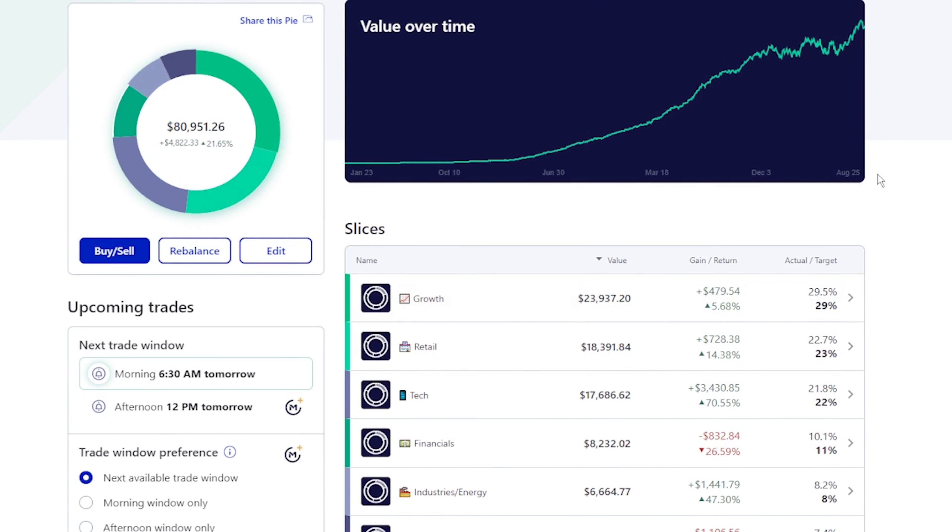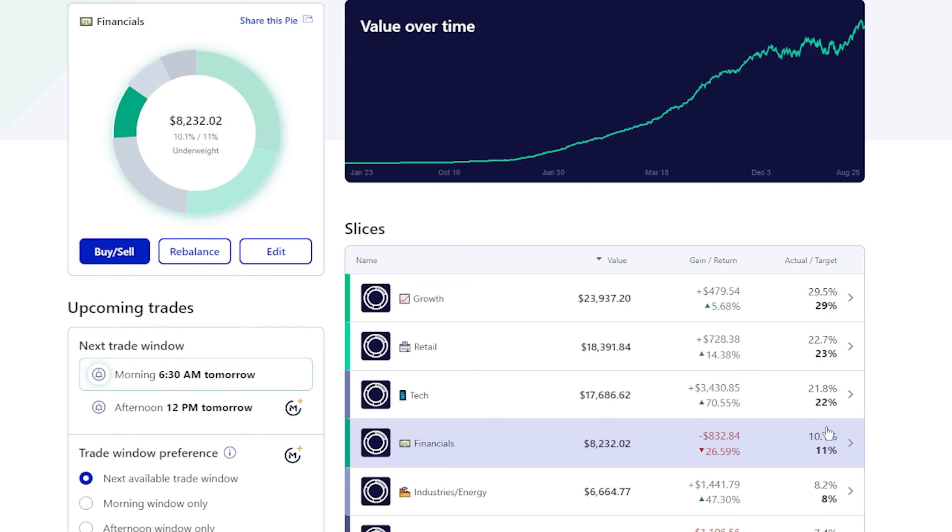This is my M1 Finance — obviously you can see here, this is the platform we're using. Always have a link in the show notes if you want to check them out. I love using them for long-term dividend investing, and it does support the channel if you guys want to use the link.